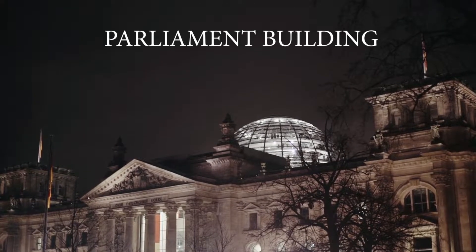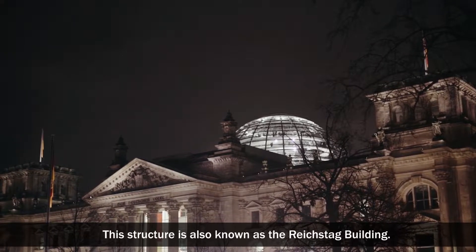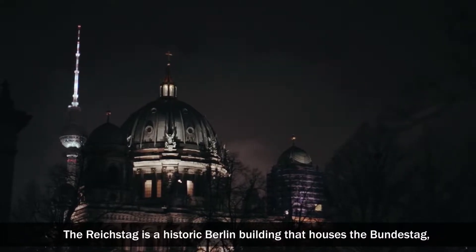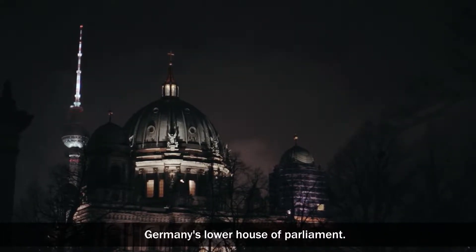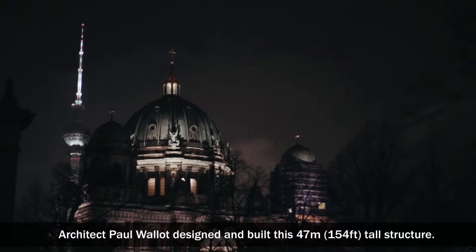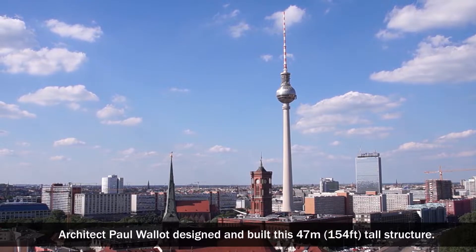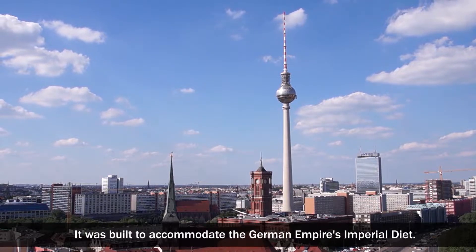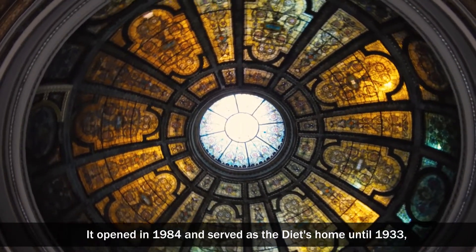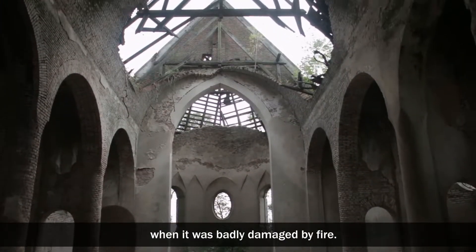The Parliament Building is also known as the Reichstag building. The Reichstag is a historic Berlin building that houses the Bundestag, Germany's lower house of Parliament. Architect Paul Wallert designed and built this 47-meter, 154-foot tall structure. It was built to accommodate the German Empire's Imperial Diet. It opened in 1894 and served as the Diet's home until 1933, when it was badly damaged by fire.